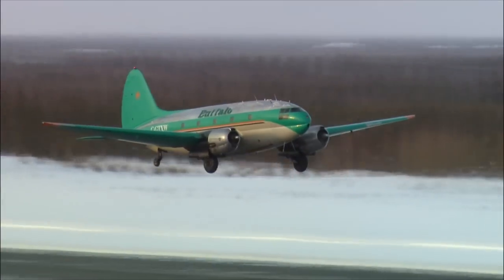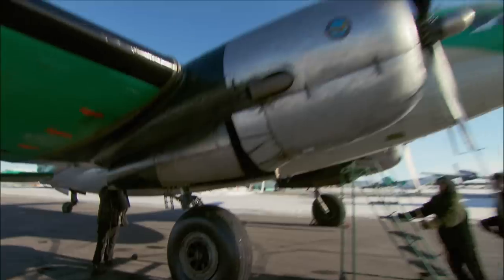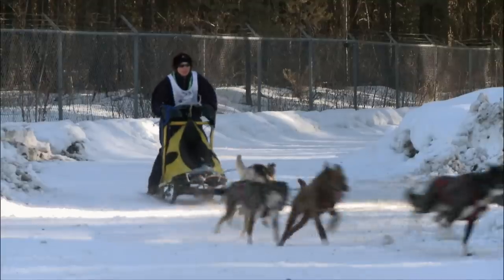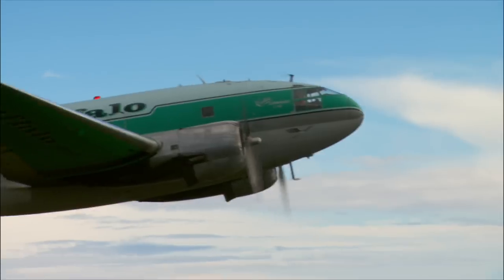On the next episode of Ice Pilots NWT, a brand new engine gushes oil, grounding a major charter. Buffalo leads a pack of athletes to the Arctic Winter Games. And Devin tries to get home running on empty.